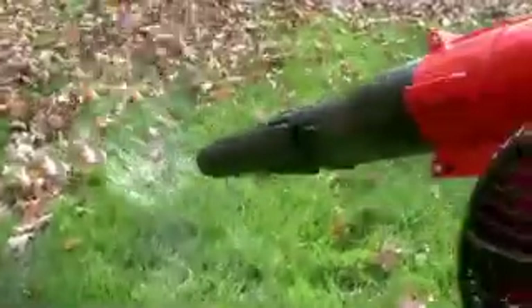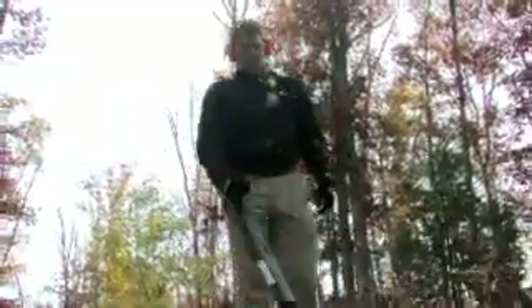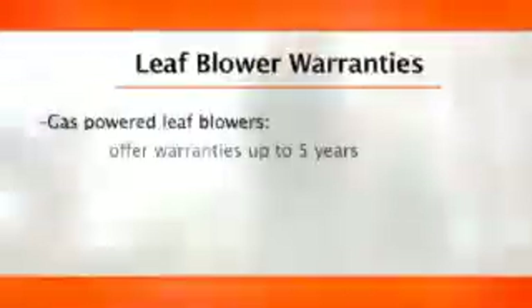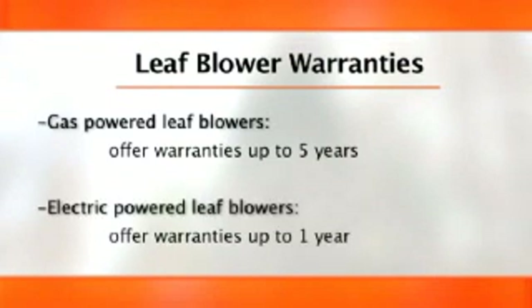A handheld gas blower is going to give you more performance, more CFM, and more maneuverability over your entire project. Another advantage of the gas blower is the warranty — many gas blowers offer warranties up to five years. On an electric blower, you'll find that warranties range between 90 days and one year.